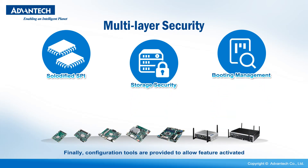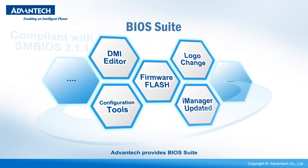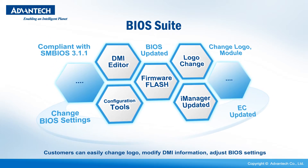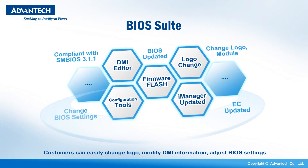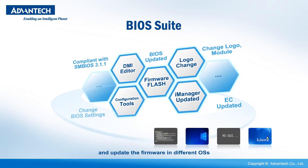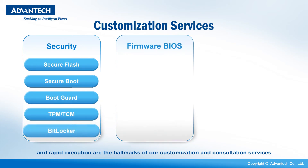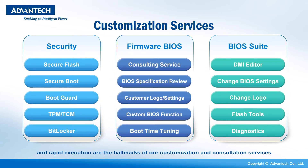Configuration tools are provided to allow feature activation. To simplify the customization process, Advantech provides a BIOS suite. Customers can easily change the logo, modify DMI information, adjust BIOS settings, and update the firmware in different OSs. Demonstrable quality and rapid execution are the hallmarks of our customization and consultation services.